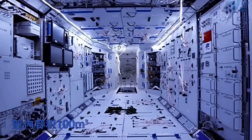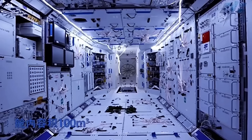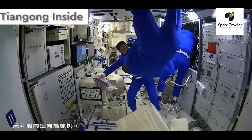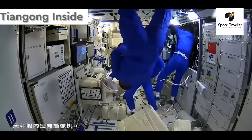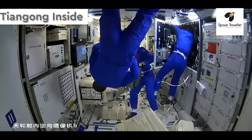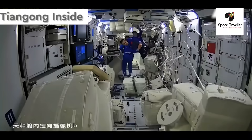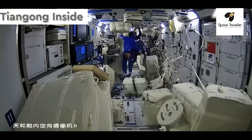Also, much of the technology on the Tiangong is hidden behind these plain white panels when not in use. I don't know if that's more functional or aesthetic, or if they just don't want anyone else to see what they're working on, but it does help make the station look very clean and modern.